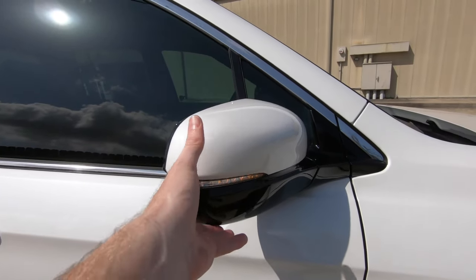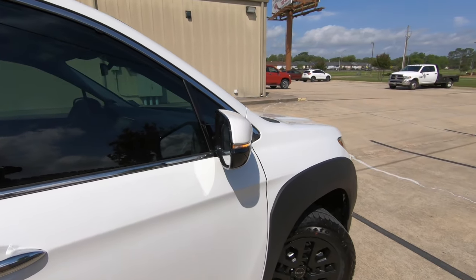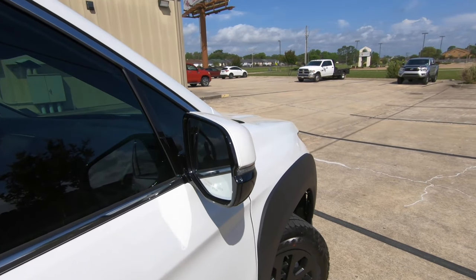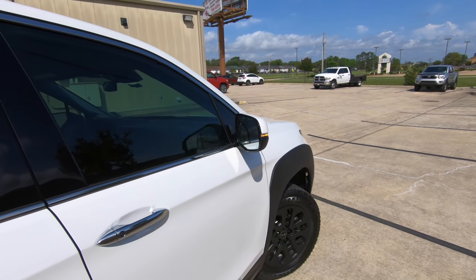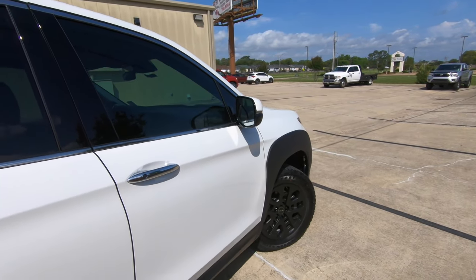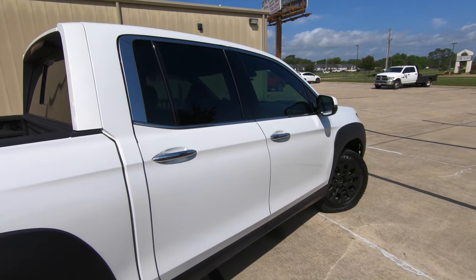There's a turn signal indicator built into the mirrors. These are manually folding mirrors, but they are power adjustable and they are heated. Kind of strange to be talking about heated mirrors when it's nearly 100 degrees today — already here in Northwest Louisiana we're getting into those really high temperatures.